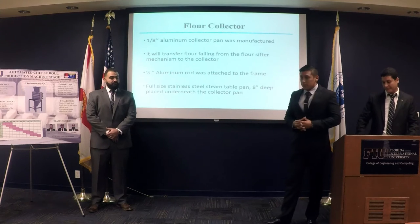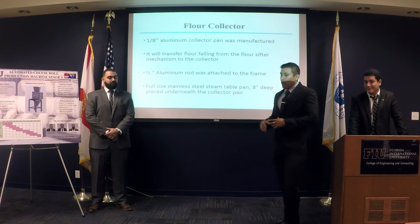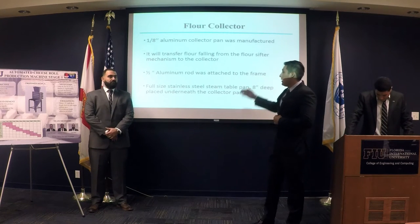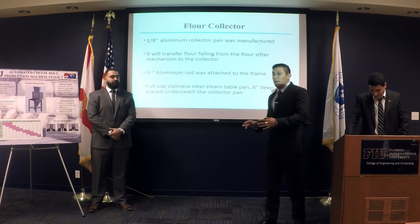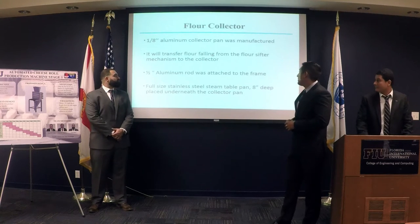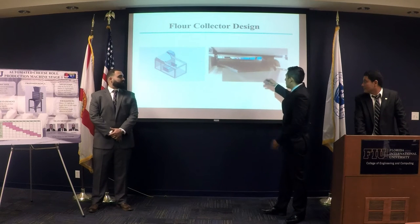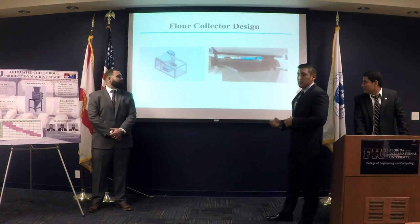For the flour collector, we created a collector pan where all the excess flour from the sifter, passing through the rollers, is transferred to another steam table pan where we store the excess flour for reuse. As you can see, this pan is declined so the flour can fall directly to the storage pan.